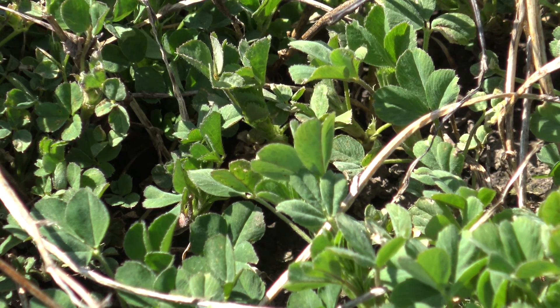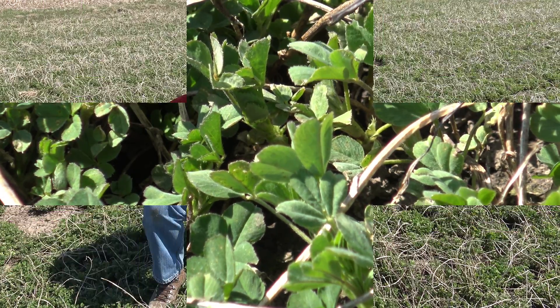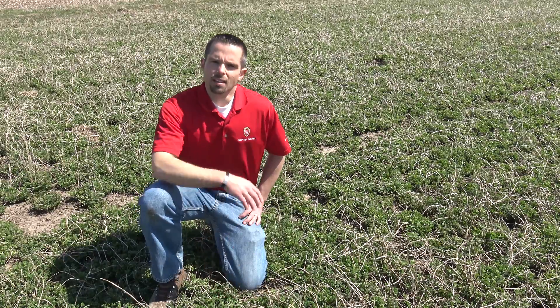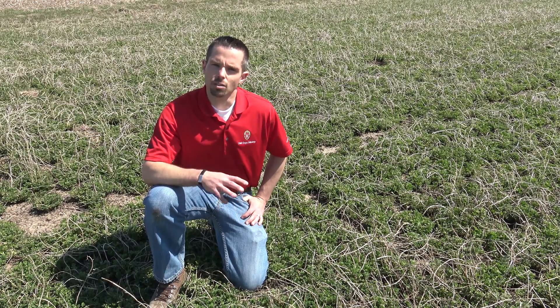We're here today at the Arlington Ag Research Station in an alfalfa field. This is the first crop of the year that you're looking at, and we're at a height of around three to four inches. This is a little earlier than we'd really like to apply fungicide. However, now is a good time to start keeping an eye on things and doing some scouting.